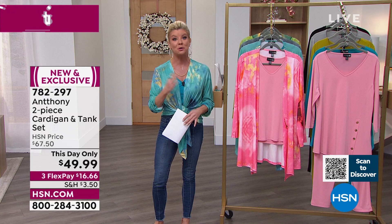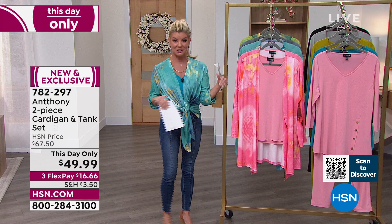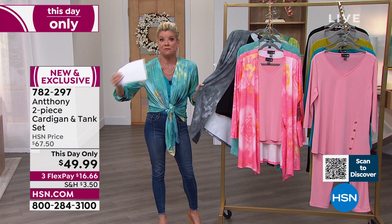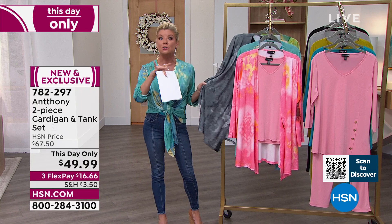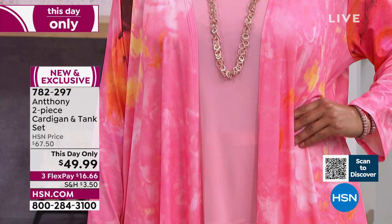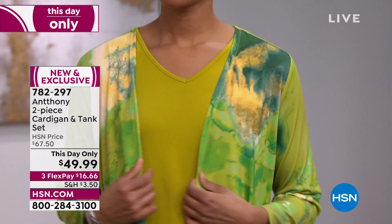If you're new to HSN and new to Anthony, we could not have selected a better special to start with — two individual pieces you will live in. Many of you are ordering more than one color, which is smart, because at midnight tonight the price goes back up to $67.50. Shop with any major credit card — it's under $17 per flex payment, plus shipping. And with every purchase you have a 30-day money-back guarantee. Shop with confidence.